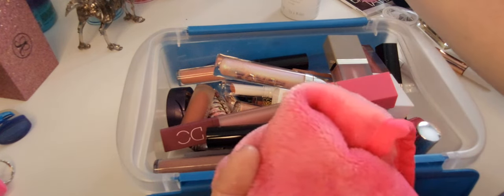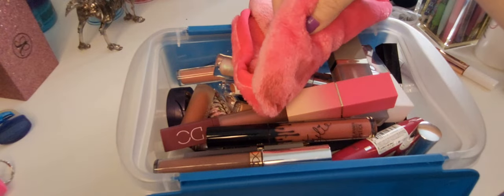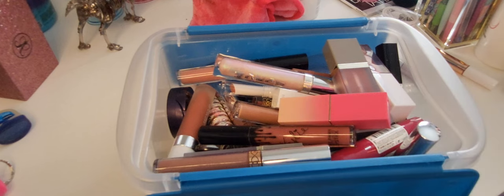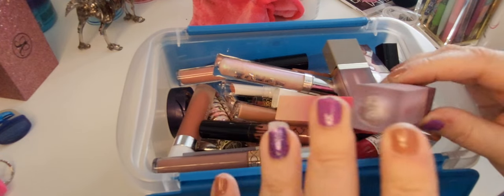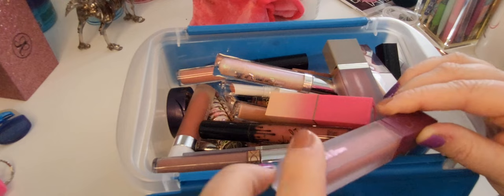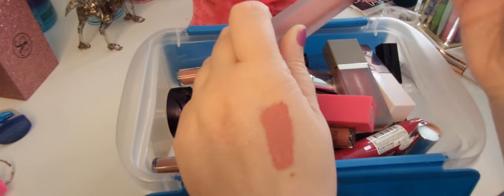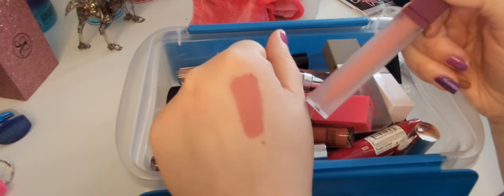I'm wetting my makeup eraser to remove the swatch. Alright, this is the Dominique Cosmetics Berries and Cream liquid lipstick in the shade Creamy Pink — it's a cream matte liquid lip. I know this is a matte lip but to me this is like the driest liquid lipstick ever. I think it is so dry.